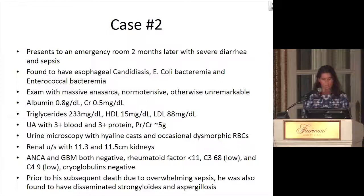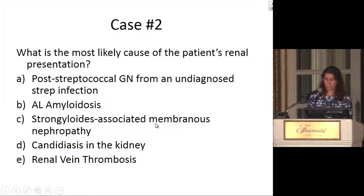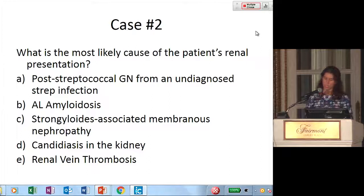The question here with this quite unfortunate man is: what is the most likely cause of his renal presentation? Is it post-streptococcal GN from an undiagnosed strep infection, AL amyloidosis, strongyloides-associated membranous nephropathy, candidiasis in the kidney, or renal vein thrombosis?